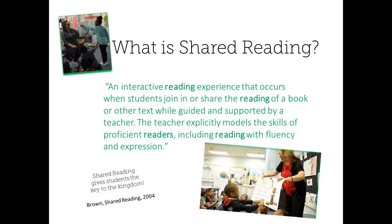Shared reading is often misunderstood as an instructional strategy. Occasionally, as educators, we might mistakenly identify our read-aloud time with storybooks as shared reading because we're sharing a book with our students. We might also mistakenly call partner reading shared reading because our students are sharing a book with one another. So to clear up that confusion, shared reading is simply an interactive reading experience that occurs when students join in or share the reading of a book or other text while guided and supported by a teacher. The teacher explicitly models the skills of proficient readers, including reading with fluency and expression.